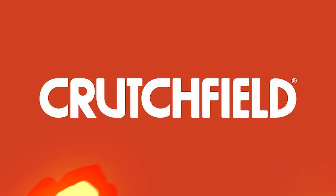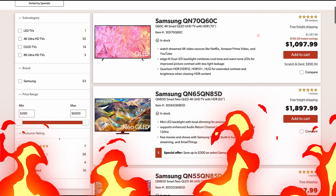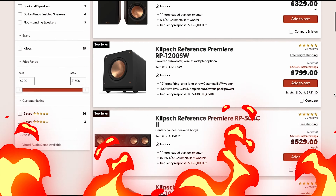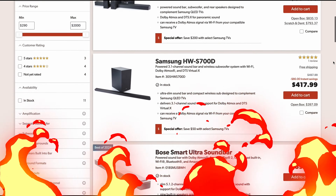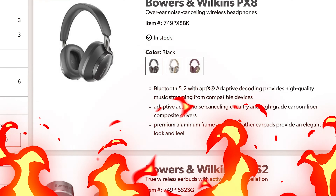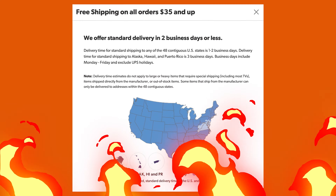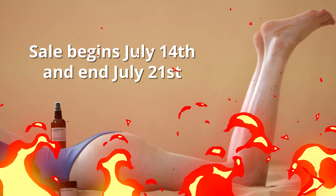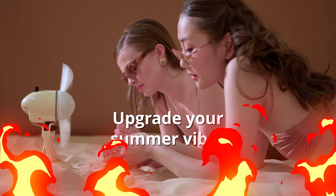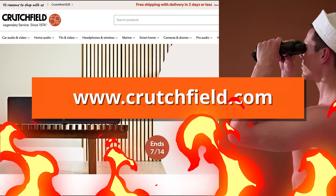This video is sponsored by Crutchfield. Summer is in full swing and the July deals are scorching hot. Big savings and discounts on select TVs. Save up to $400 on select speakers and subs, up to $570 on select home theater receivers, and up to $700 on select soundbar systems — and so much more. The sale runs July 14th through July 21st, so don't hesitate. Get it all at Crutchfield.com.